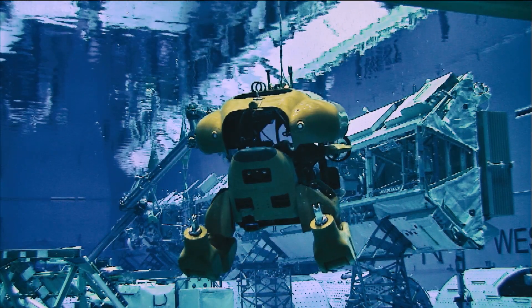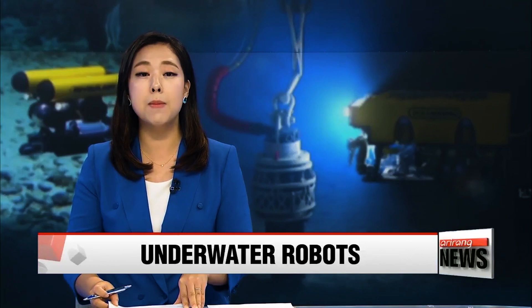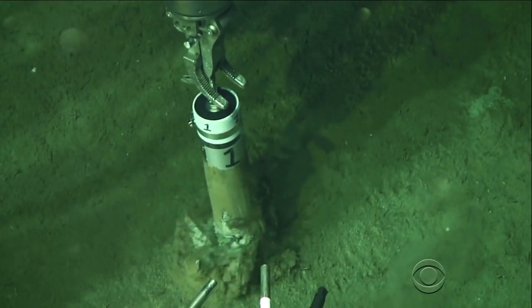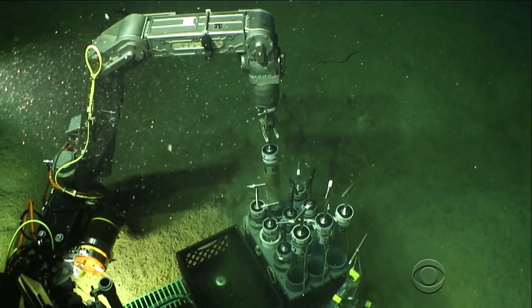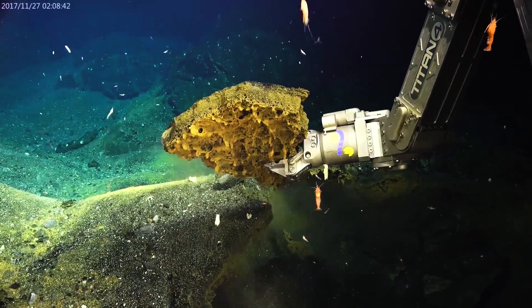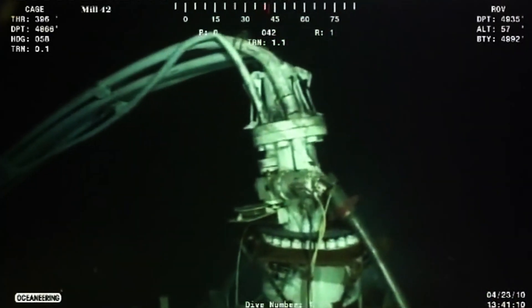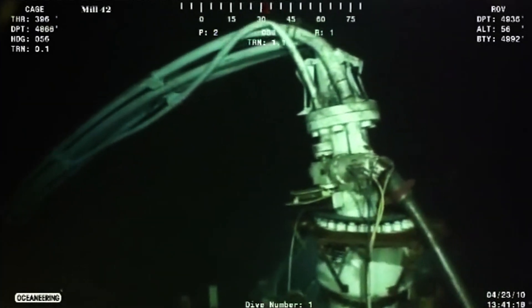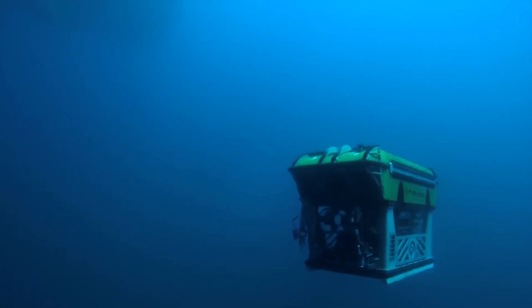Water pressure means divers are only able to go a few dozen meters underwater. But now researchers can explore or carry out tasks at depths of hundreds or even thousands of meters, thanks to the latest underwater robots. In the subsea oil and gas market, there are fields deployed in the Gulf and elsewhere around the world that need maintenance, and typically that's done in deep water with ROVs.